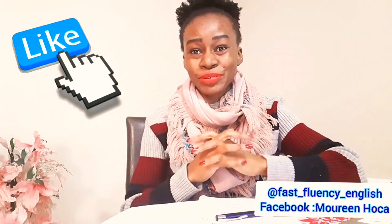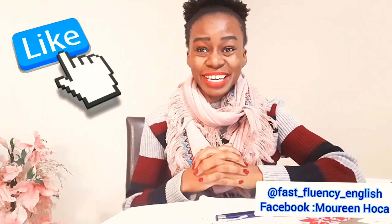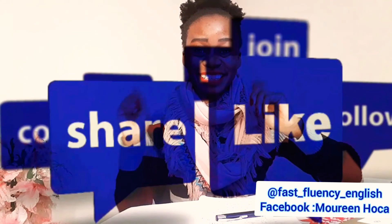And that's how you answer this question. Thank you for your time. Hope you understood this. Bye-bye, see you next time.